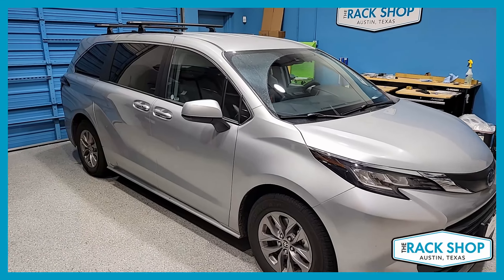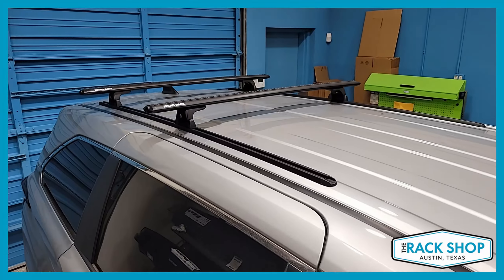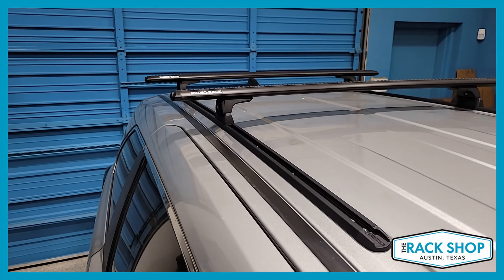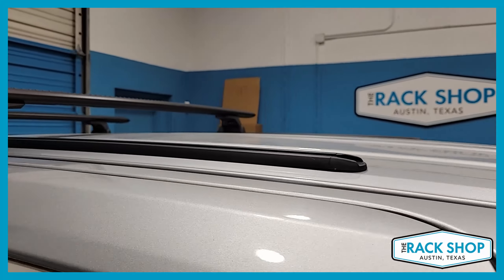The Rack Shop is proud to present this 2021 through 2024 Toyota Sienna with the bare roof. Unfortunately, you cannot add the factory raised side rails to the vehicle after the fact, so there are components on the market for custom sheet metal applications.